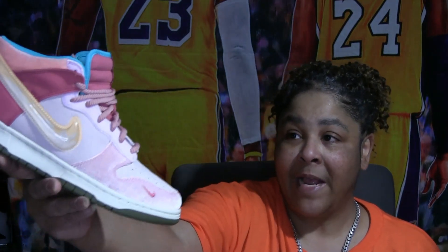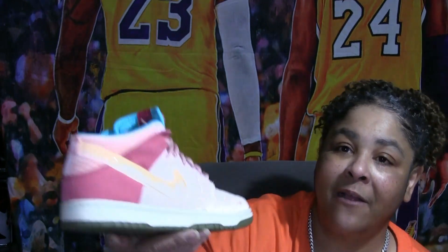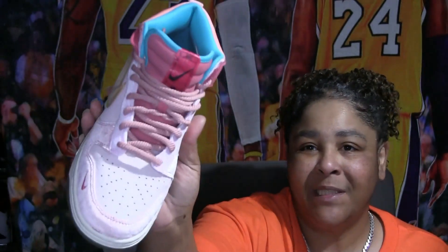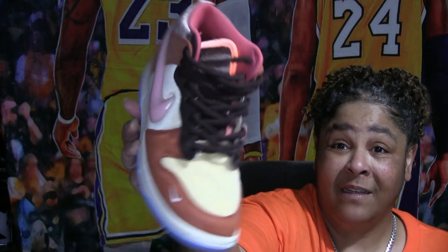Social Status did a collab with Nike on the Free Lunches — the storyline was about free lunches. This was the Strawberry Milk pair — pretty cool. Love the materials, the laces, the story, the box, the presentation. Along with the Strawberry Milk they had Chocolate Milk, of course. The quality, the care, the attention to detail — it's just ridiculous, I love it. Of course I had to get both pairs.